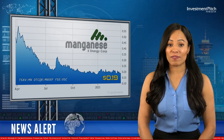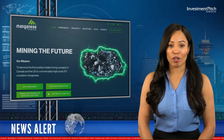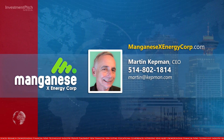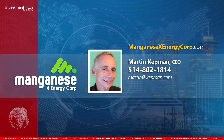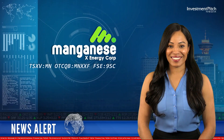For more information, please visit the company's website at manganesexenergycorp.com, or contact Martin Kepman, CEO, at 514-802-1814, or email martin-kepman.com. I'm Cassandra Bolinski for Investment Pitch Media. Thank you.